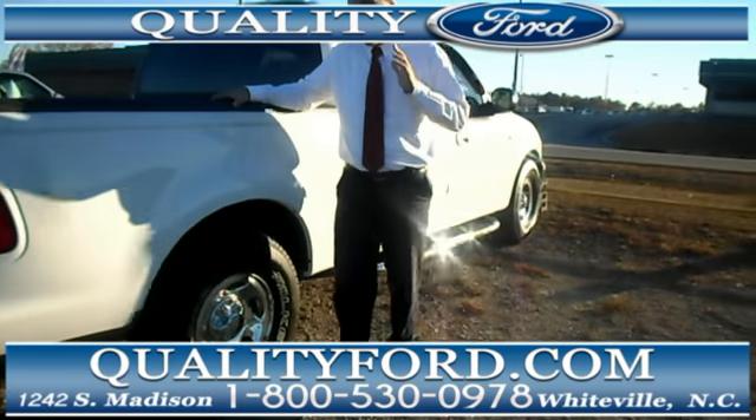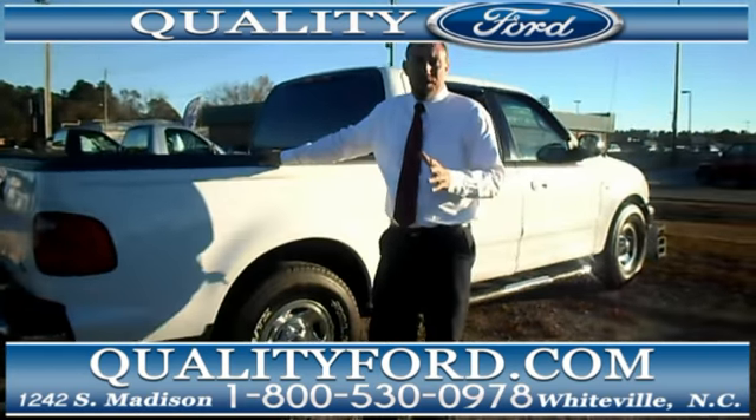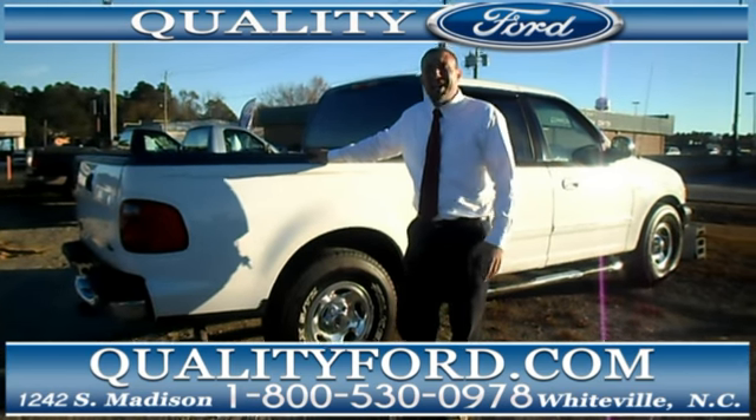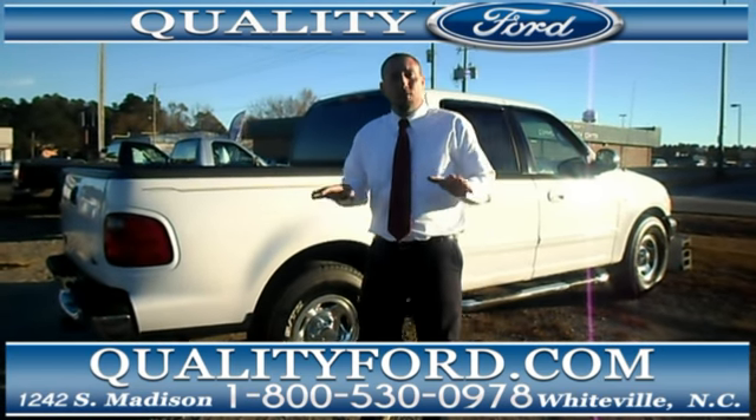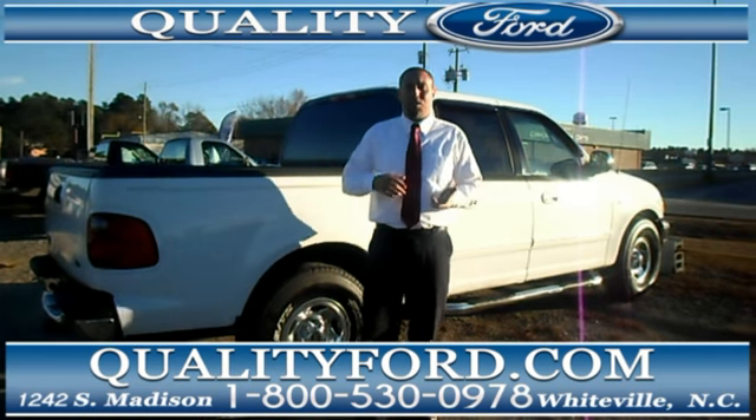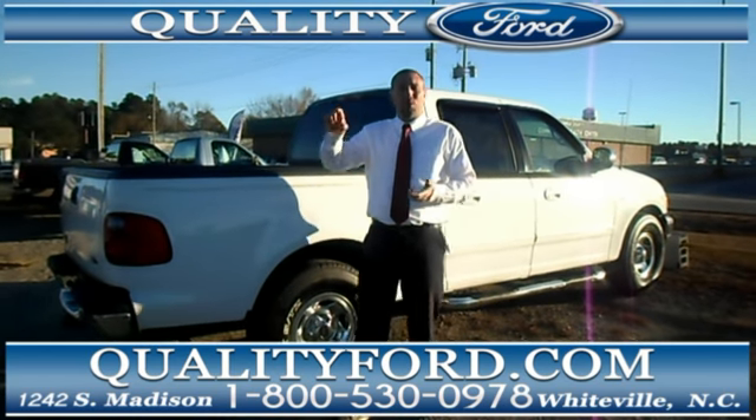All in all, this is a great truck. And in fact, we've got plenty of great trucks here for you starting at $39.90. Go ahead and take a look at our website, QualityFord.com, to see our complete selection — just click on the inventory and then the pre-owned trucks.